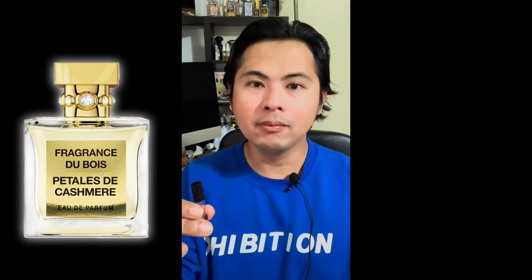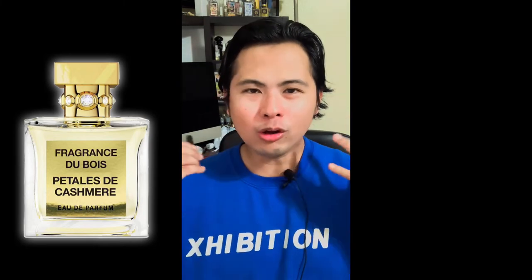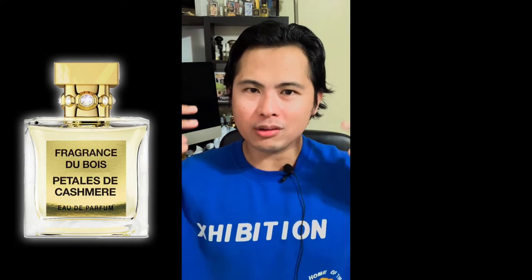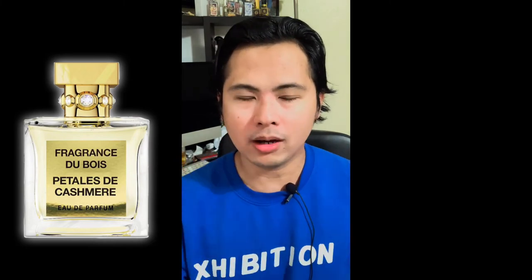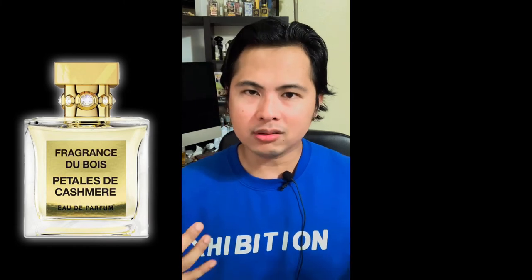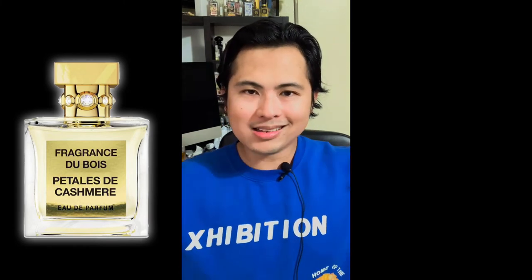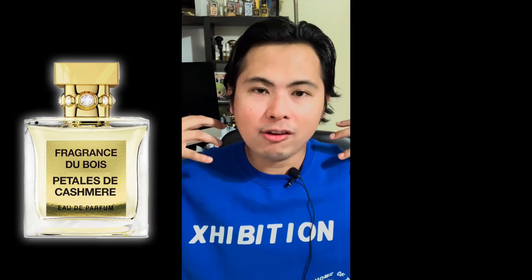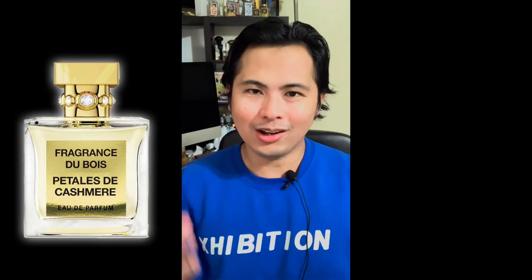A lot of people might mistake this for an iris-type scent because of the powdery aspect, but it's really the cashmere wood blend — the sandalwood and musk creating that powder. Iris lovers might actually enjoy this fragrance. While wearing it, the effect is that it smells very clean, very airy — like clean linens — and of course floral. So it's floral, airy, clean, and powdery; that's what you can expect from how this fragrance projects.